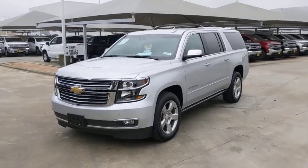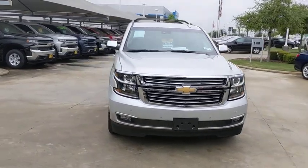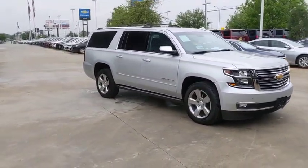Come test drive the 2020 Chevrolet Suburban. The Suburban excels at towing heavy trailers, hauling loads of people and gear, and enduring hard use and rugged terrain.